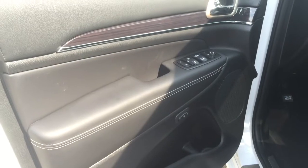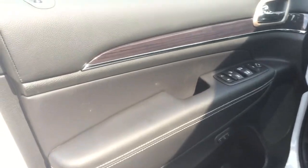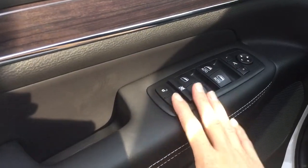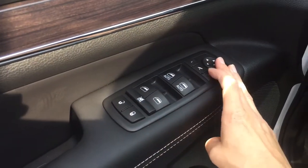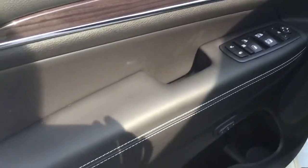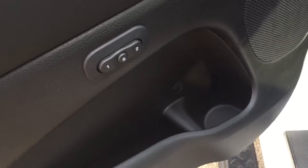Coming in on the driver's door, there is beautiful styling throughout with some nice wood paneling inserts. We do have power locks, power windows, and power mirrors. You also have a button where you can press it and your side mirrors will fold in — really nice if you're pulling into a wash bay or parked on a road and want to keep your mirrors in.